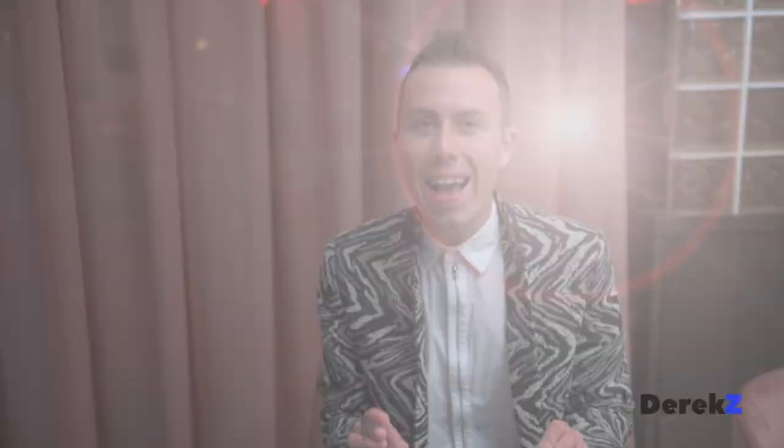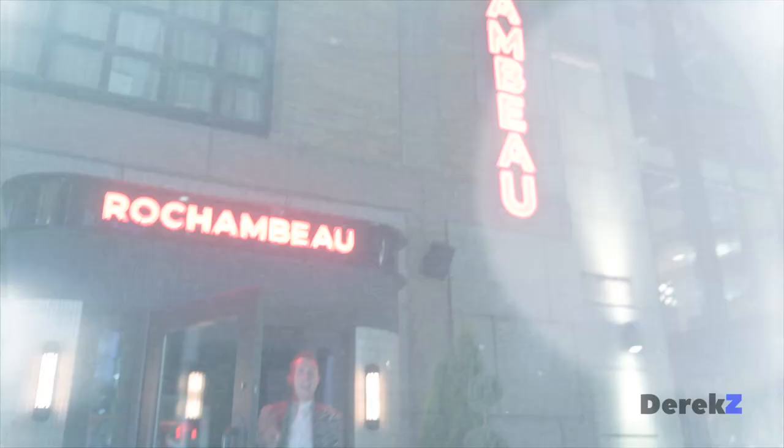Then it was time for dessert. Tonight I decided to indulge in some sweets. Next on the menu are profiteroles — I'm excited to taste these little morsels. I enjoyed my experience here; you've got to check out this trending location. I'm Derek Zee, and I'll see you next time.